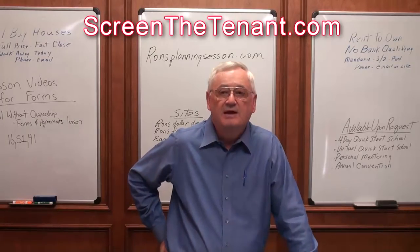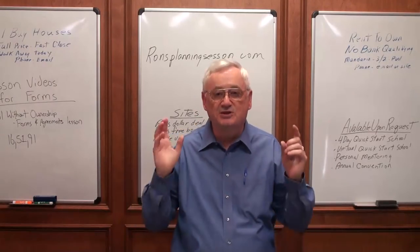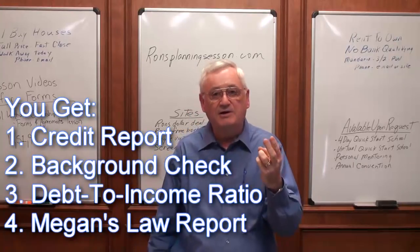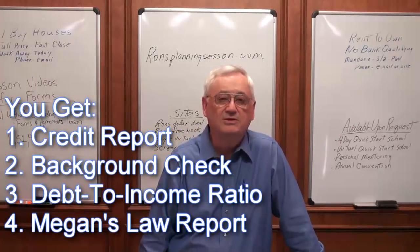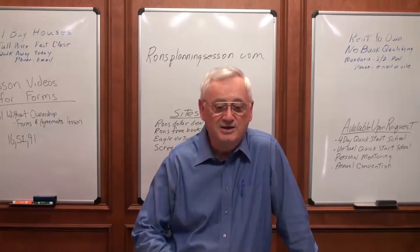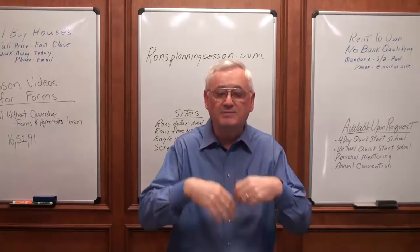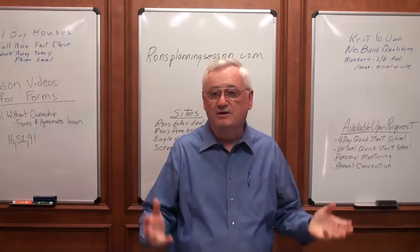ScreenTheTenant.com — my friend Paul Ritter, who is in the credit cleaning service business, will do a tremendous service for you. He'll create a whole package on them, which will include their credit report, their criminal background search, their debt-to-income ratio, and their Megan's Law — to make sure that they're not a convicted child molester. All of that in a great package for 50 dollars. He'll send you that package and you'll immediately know whether you want them or not. When you get that package back and you know you want them, now it's time to meet them, get a deposit, come to terms on all the numbers, and then set it up to close with your attorney the next day or the day after.